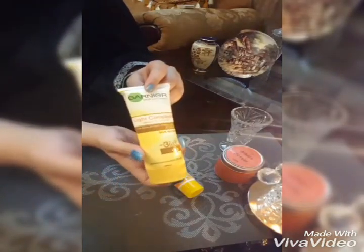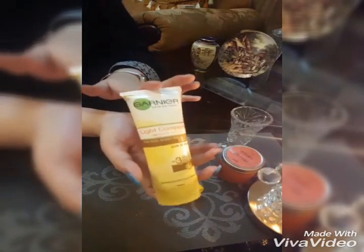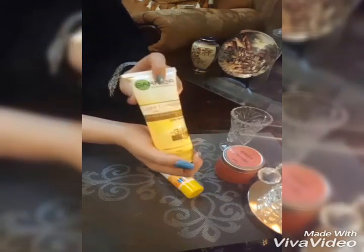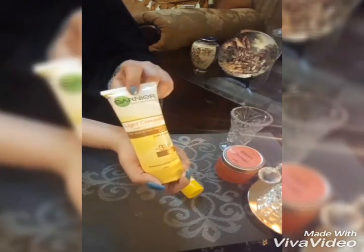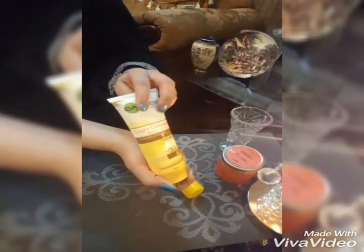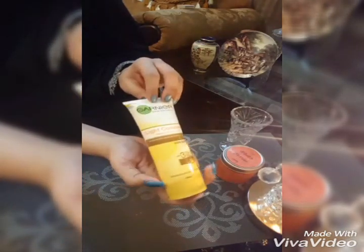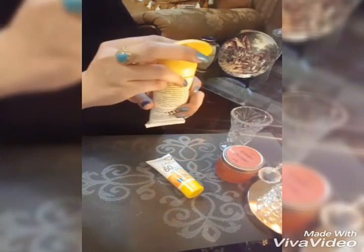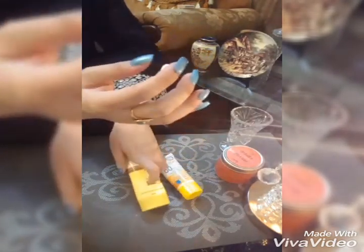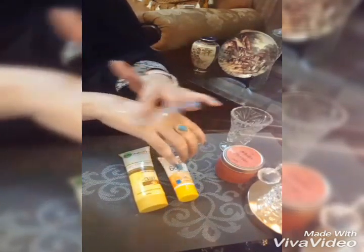The second one is Garnier Skin Naturals Light Complete White Speed, for non-sticky fresh skin. It has a moisturizing formula with aloe vera and vitamin E that helps nourish your skin. This sunblock is actually waterproof and is 100 ml for just Rs. 550. It also gives a white radiant effect. I will apply it on the other hand so you can feel the difference.